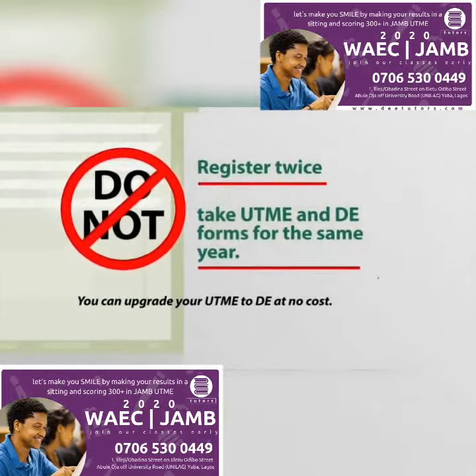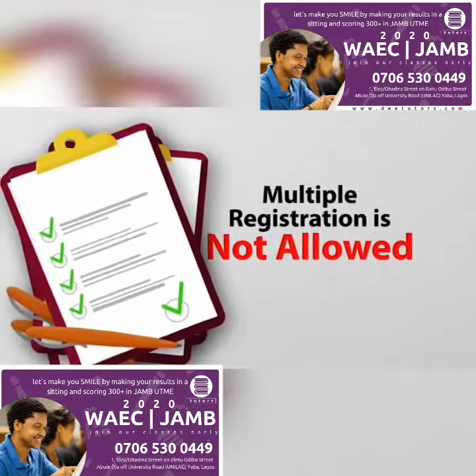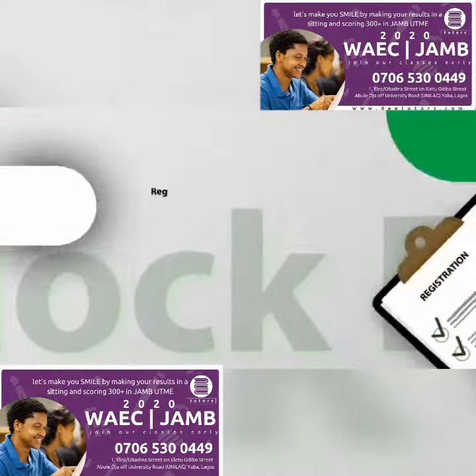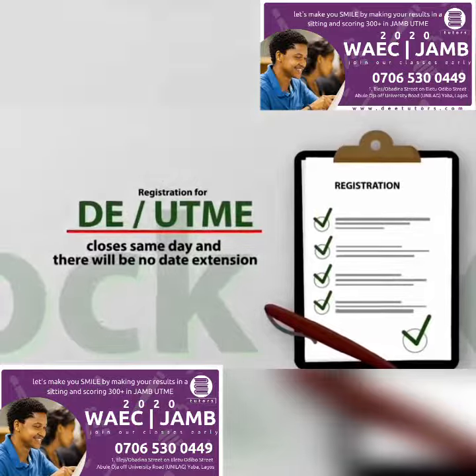You can upgrade your UTME to DE at no cost. Multiple registration is not allowed. In the event of any error during the registration process, seek correction from JAMB. DE registration closes on the same day as UTME and there will be no date extension.